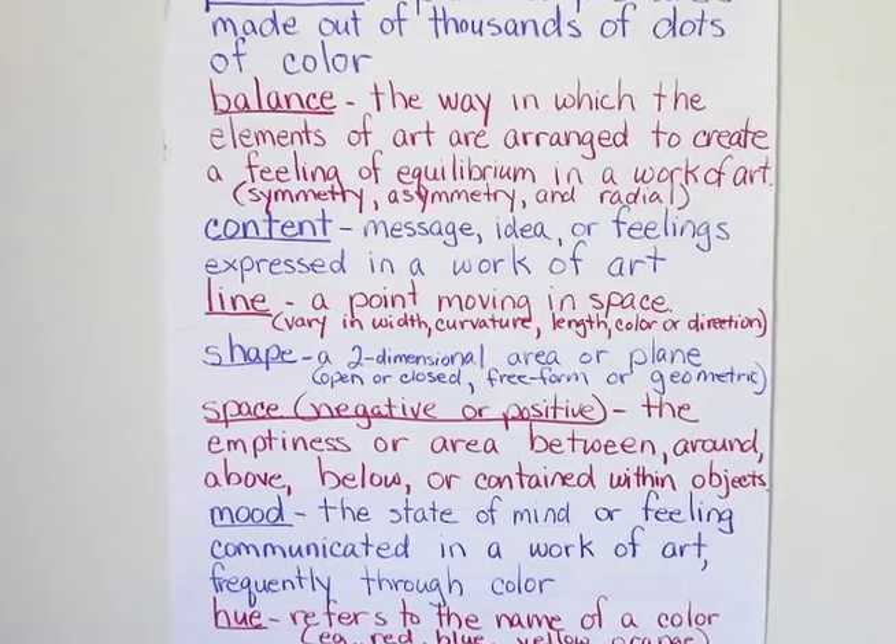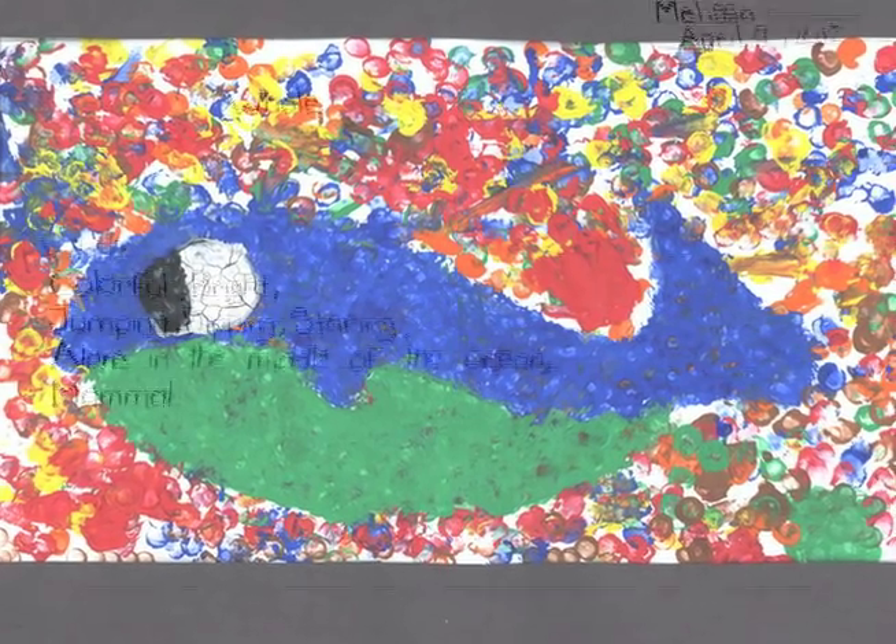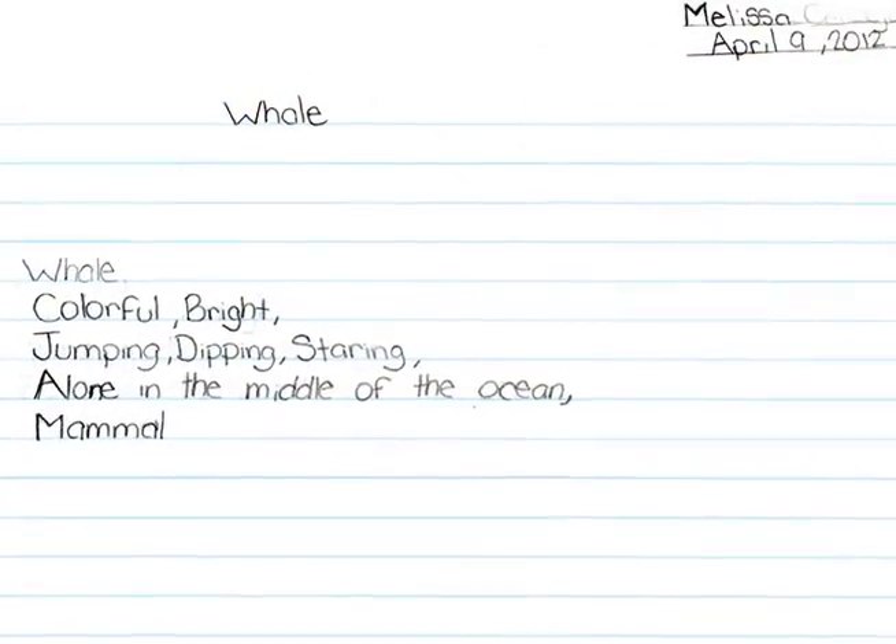The students created their own paintings using cotton swabs and tempera paint. This is a whale by Melissa. She wrote: Whale, colorful, bright, jumping, dipping, staring, alone in the middle of the ocean, mammal.